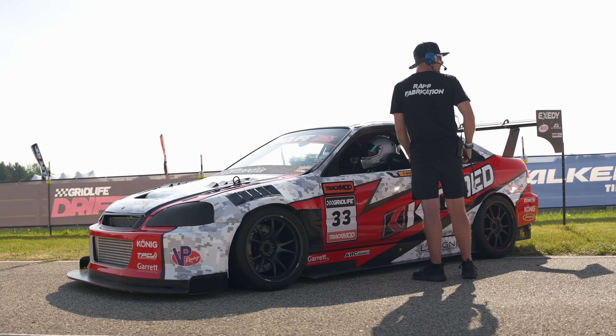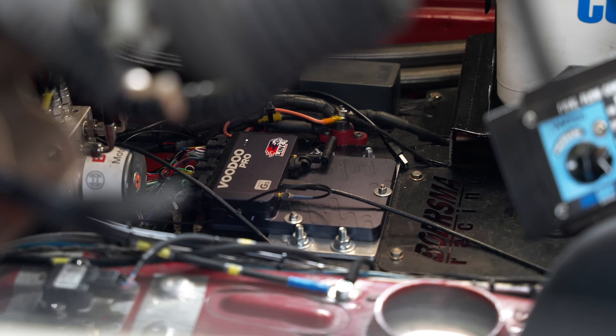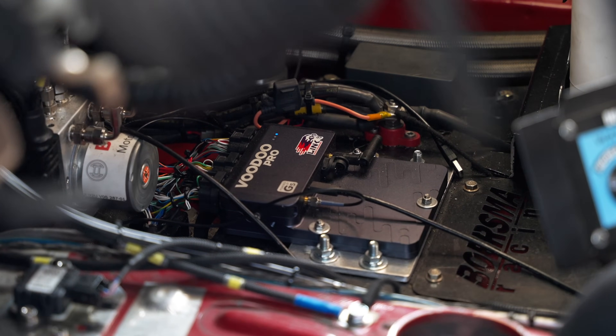Hey, Chris Borsma here. We run the K-Tune Honda Civic in Gridlife Track Battle and I'm here to talk to you about our recent upgrade from the Link G4 Plus to the G5 Voodoo Pro.